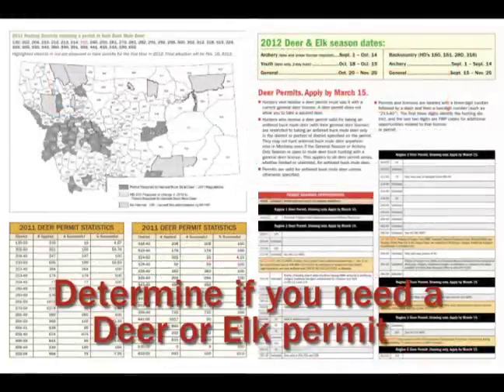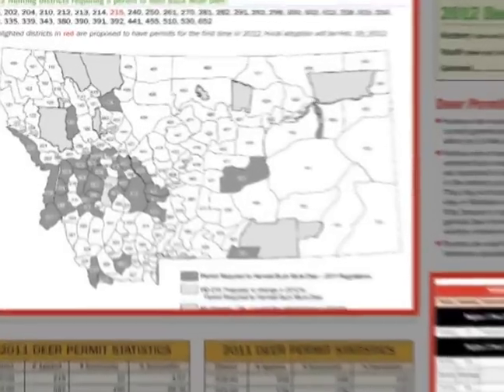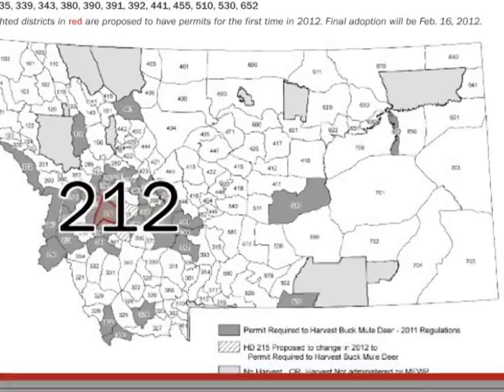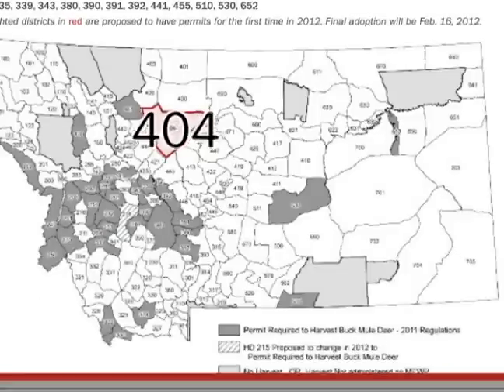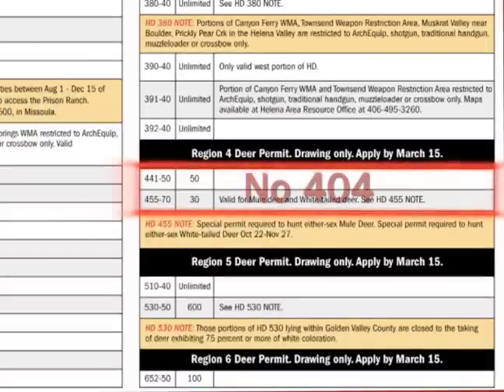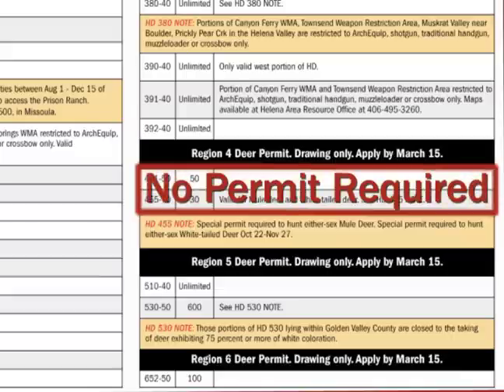Determine if you need a deer or elk permit in your hunting area. To do this, review the map and the list of permit drawing opportunities within the application packet. If the hunting district where you wish to hunt indicates a permit is required, you must apply by March 15th. If the list indicates that no permit is required, your combination license will be all you need to hunt next fall.